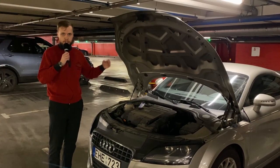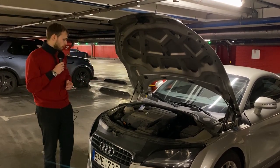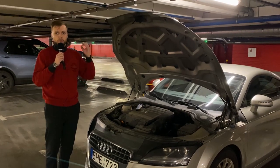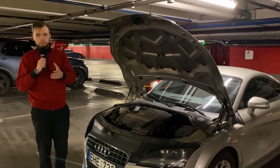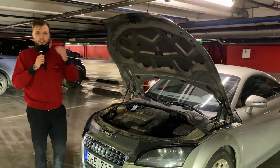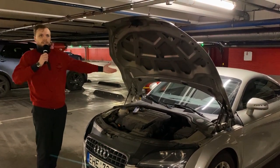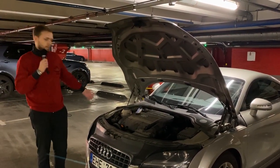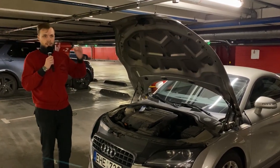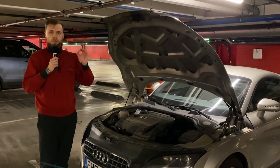Nothing really major is happening here. We have a two-liter petrol four-cylinder engine. What is really important is the power figures: this car has 147 kilowatts, which is 200 horsepower. This is the same engine found in the Volkswagen Golf GTI, so technically this car is the same as the Golf GTI — same power figure, same engine, same transmission: a six-speed DSG.